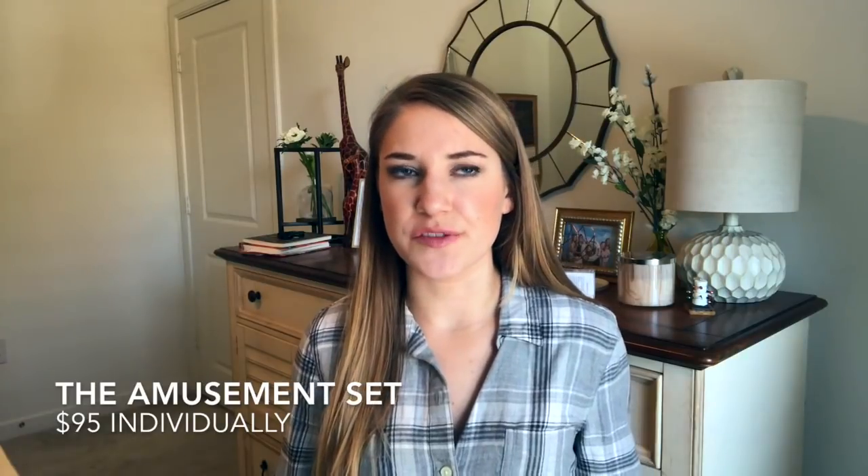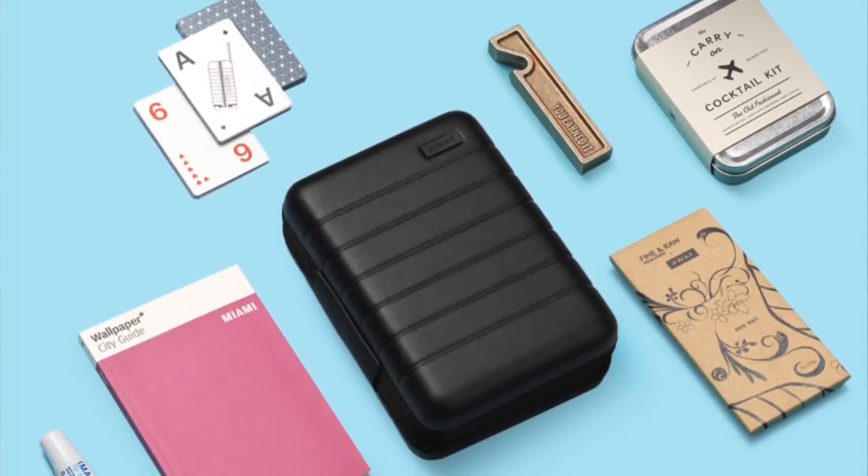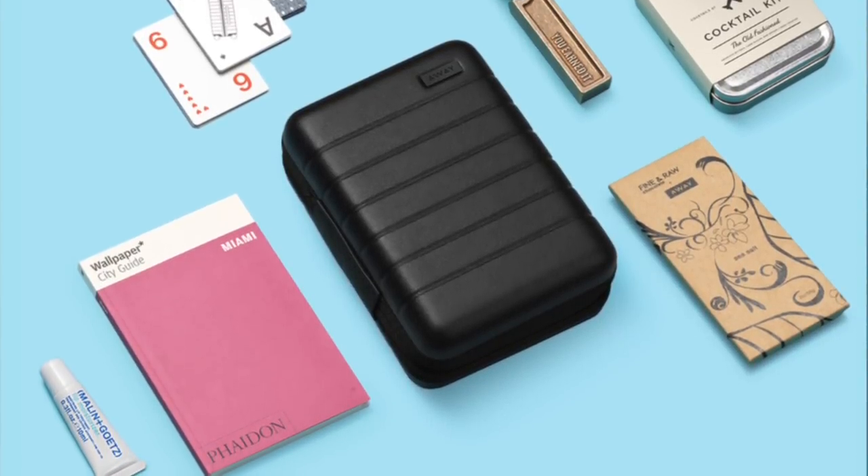The next one is the Amusement Set — this is cute and creative, definitely something you don't think of traveling with but always nice especially on a big family vacation. It says: 'This is everything you need to keep personal turbulence to a minimum: a mini filled with Away playing cards, WMP carry-on cocktail kit, Fine and Raw chocolate, Boarding Pass bottle opener, Malin+Goetz lip moisturizer, and a Wallpaper City Guide to Miami.' Playing cards to play with your brother and sister on the plane, a bottle opener for family vacation, the carry-on cocktail kit which is just cute, plus chocolate you can share. This is going to cost you $95.